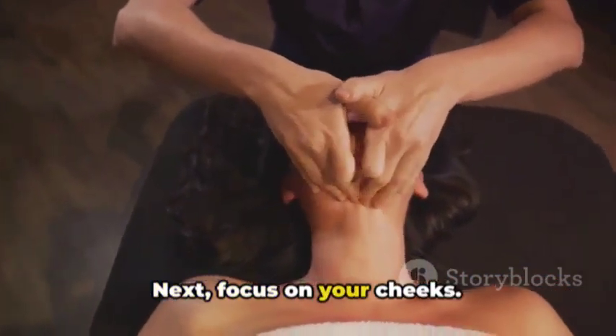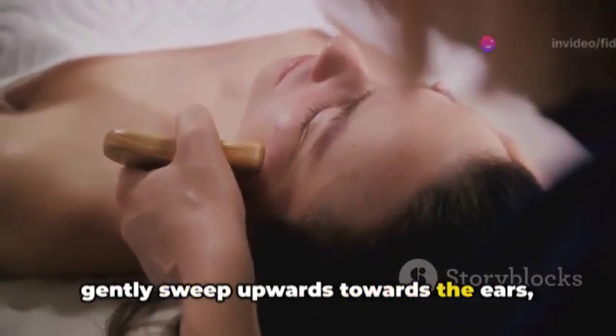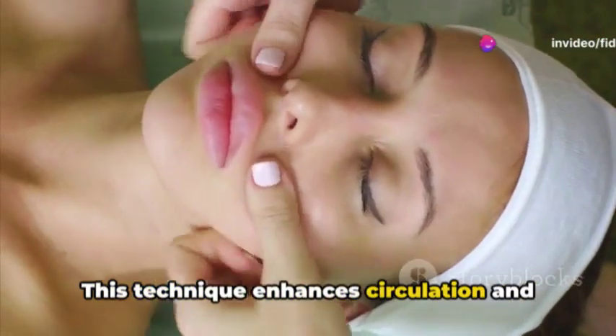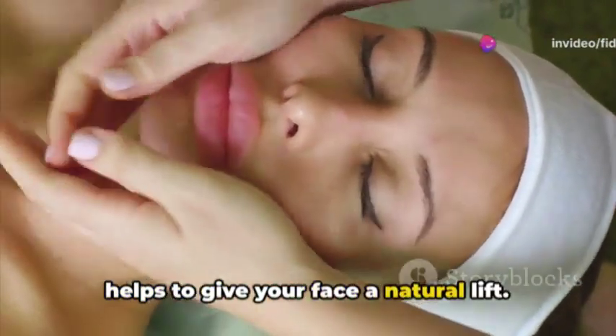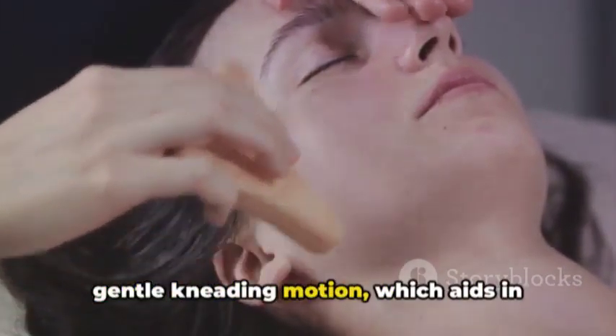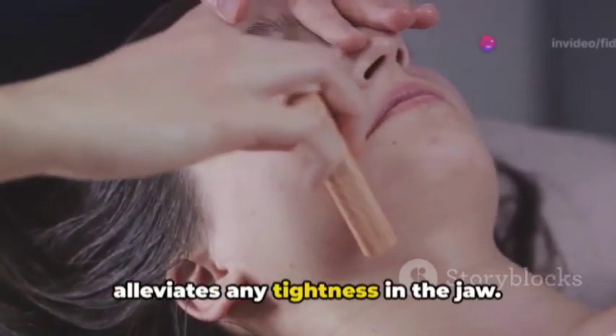Next, focus on your cheeks. Place your fingers near the nose and gently sweep upwards towards the ears, lifting the cheek muscles. This technique enhances circulation and helps to give your face a natural lift. As you approach the jawline, switch to a gentle kneading motion, which aids in defining the contours of your face and alleviates any tightness in the jaw.